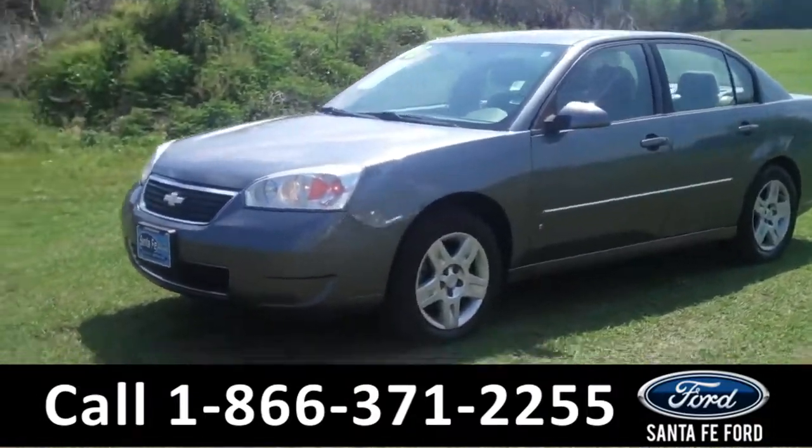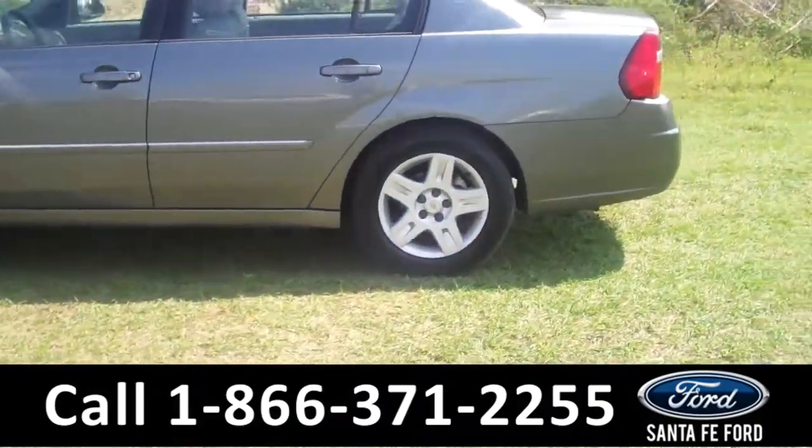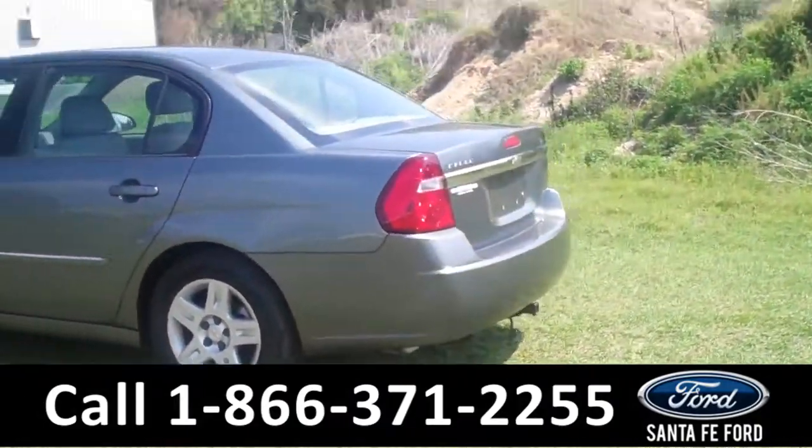This 2006 Chevrolet Malibu LT has a green exterior, four doors with tinted windows, alloy wheels, keyless entry, and a hitch receiver.